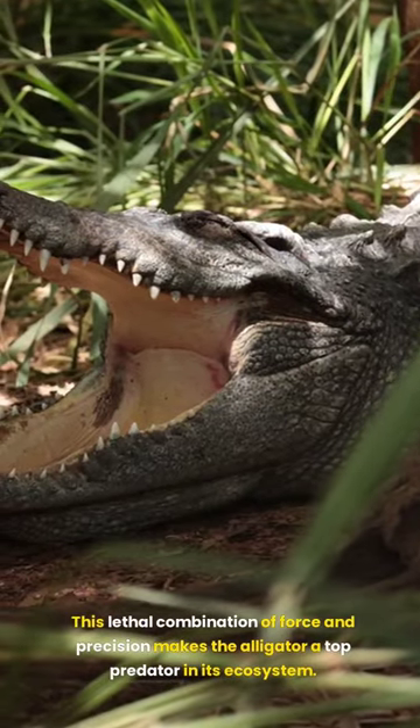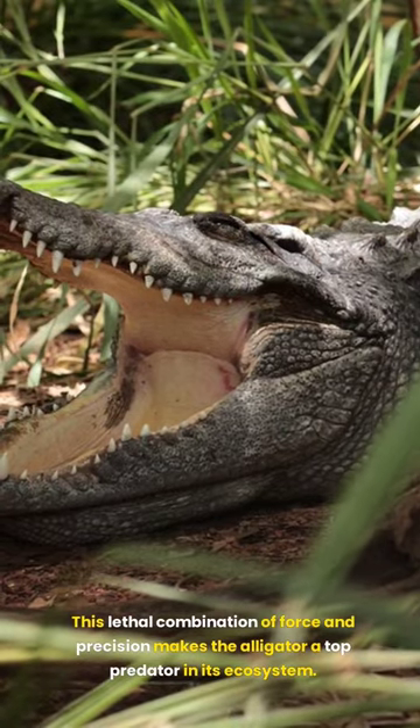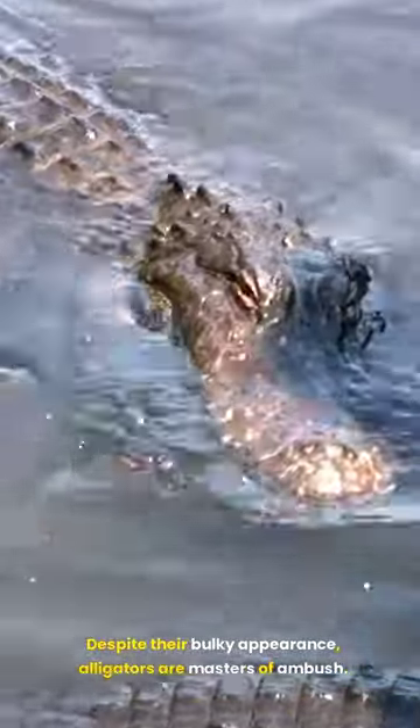This lethal combination of force and precision makes the alligator a top predator in its ecosystem. Despite their bulky appearance, alligators are masters of ambush.